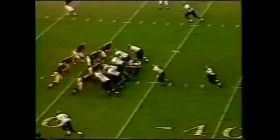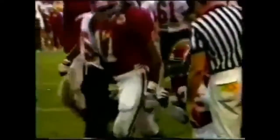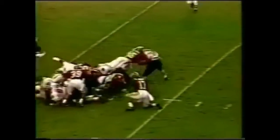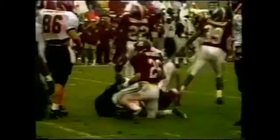Another strong run by Mike Reddick, freshman out of Miami, Florida. Full house backfield, double tight end — hammered at the line and he did not get the first down. Big hit. Rob DeBoer could not bore through the line.